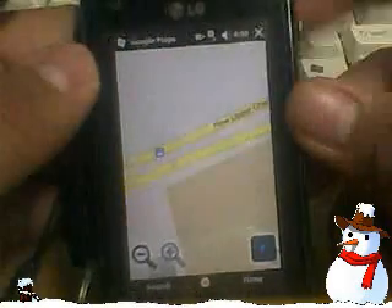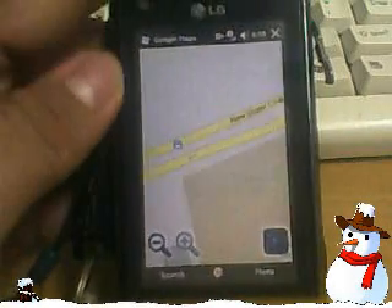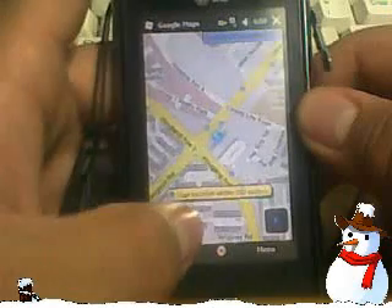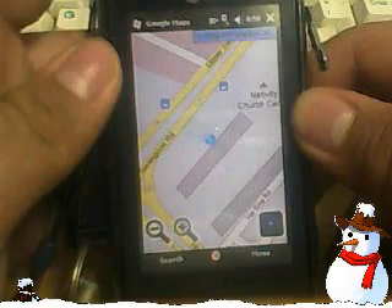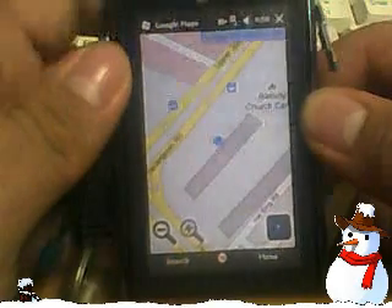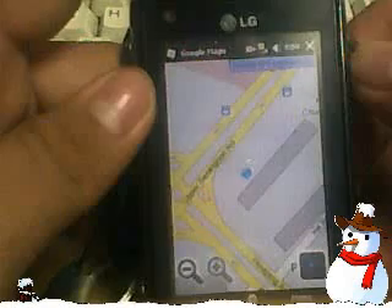As you can see here, there's a signal searching indicator — it means it's searching for a signal. It relocated me and I'm at Block 25. That's one bad GPS reading. This device is the LG GM-730.